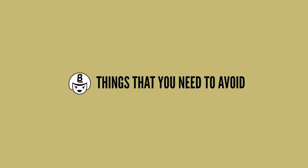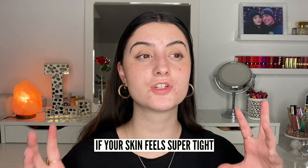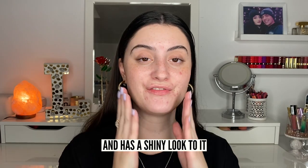Moving on: something you want to avoid is any active irritating ingredients or over-drying cleansers. A really easy way to tell if you're over-cleansing is after washing your face — if your skin feels super tight, has an almost shiny look, or feels very squeaky clean, you're probably over-cleansing. Make sure to adjust accordingly.